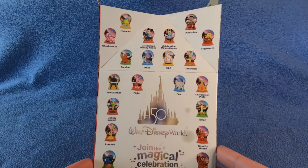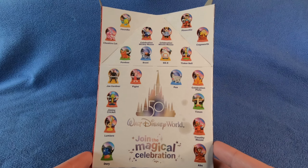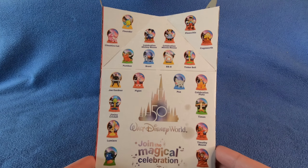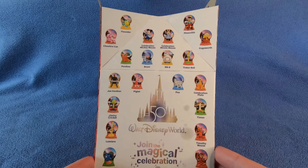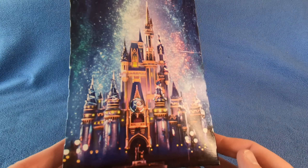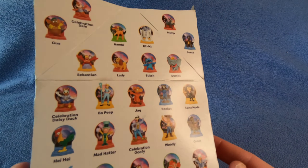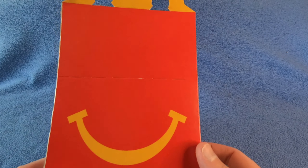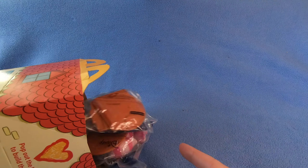Here's the box - Walt Disney World, join in the magical celebration. Here's all the different ones you can get: Joe Gardner, Dumbo, Bernie, BB-8, Tinkerbell - a lot of options. There's the castle, and more of them. Okay, let's open them up.